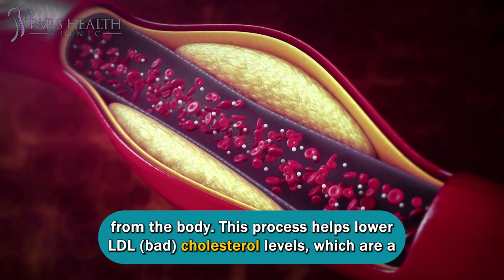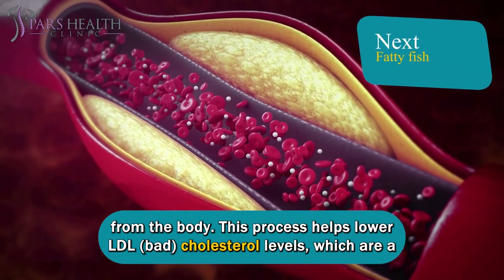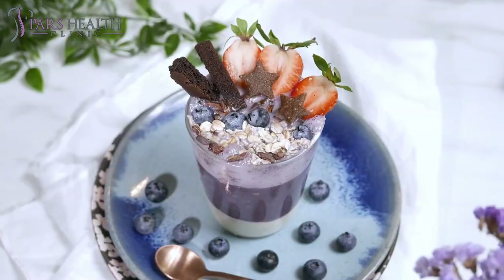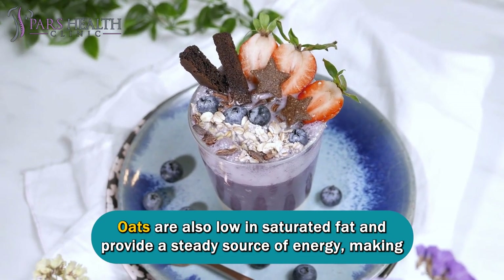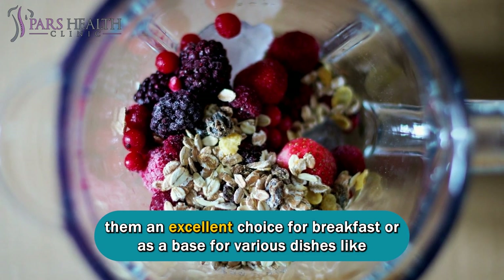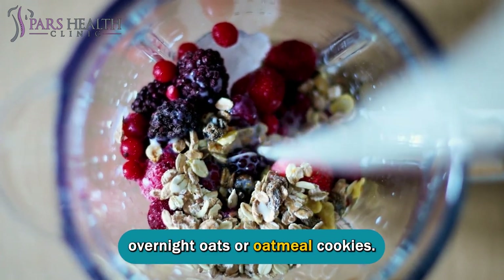This process helps lower LDL cholesterol levels, which are a primary contributor to arterial plaque formation. Oats are also low in saturated fat and provide a steady source of energy, making them an excellent choice for breakfast or as a base for various dishes like overnight oats or oatmeal cookies.